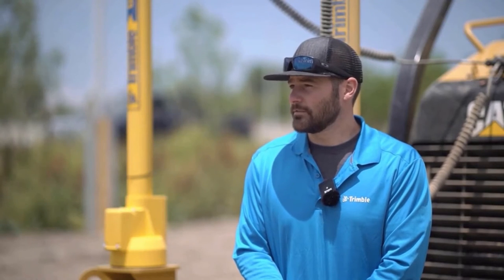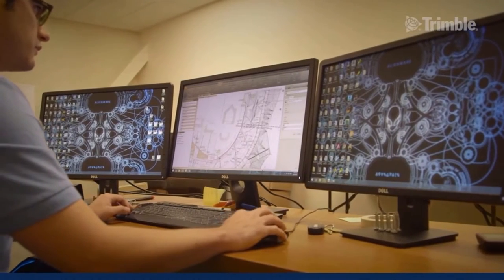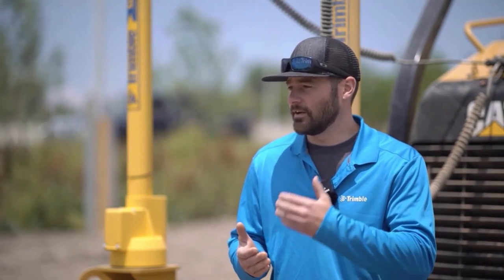You get into a large contracting role, maybe with a state, federal, or local municipality project, and innovative contracting mechanisms such as CMGC or design-build outside of the standard design-bid-build project flow. Pushing that design multiple times a week to those machines gets very efficient and always keeps your operators up to date on the latest and greatest and the required project-specified design.